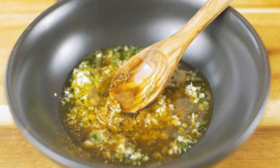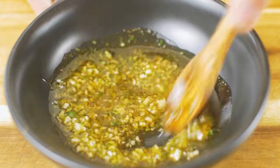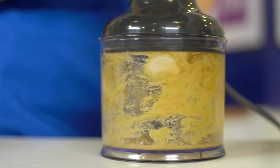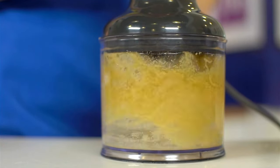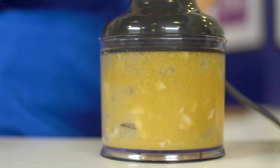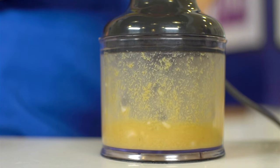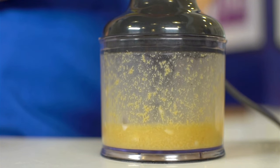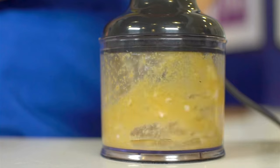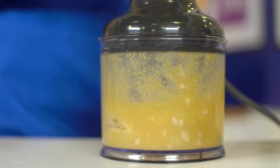Incorporating garlic into your daily routine is easy and flavorful. You can use fresh garlic in cooking to add depth to sauces, soups, stir-fries, and marinades. For the best health benefits, crush or chop fresh garlic and let it sit for about 10 minutes before cooking to activate the allicin. Garlic supplements such as aged garlic extract or garlic oil capsules are also available for those who want to enjoy its benefits without the strong taste or odor.